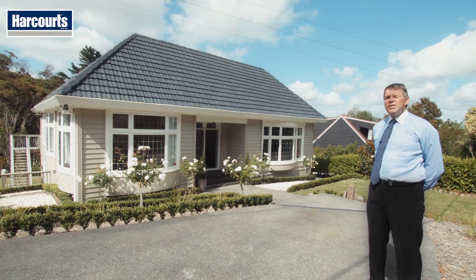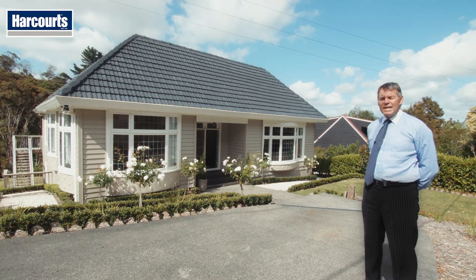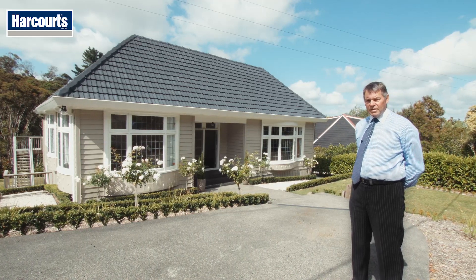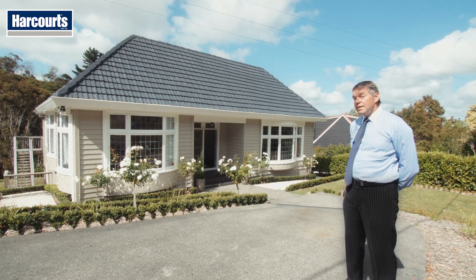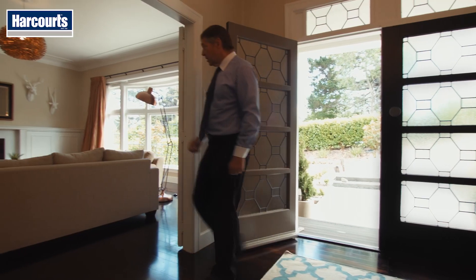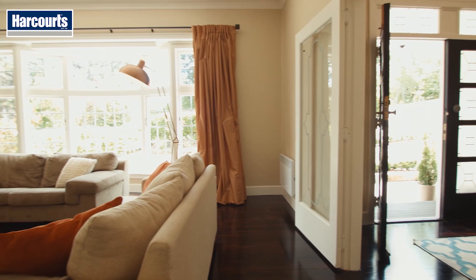Hi, I'm Mark Fitzgerald from Harcourts in Maiarangi Bay, and this is my listing at 17 Bernard Magnus Lane in Greenhithe. Come on, let's take a look. Now check this out — is this not beautiful?